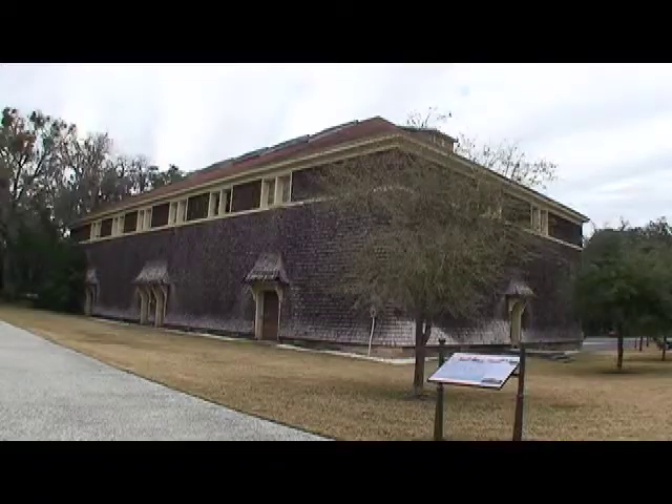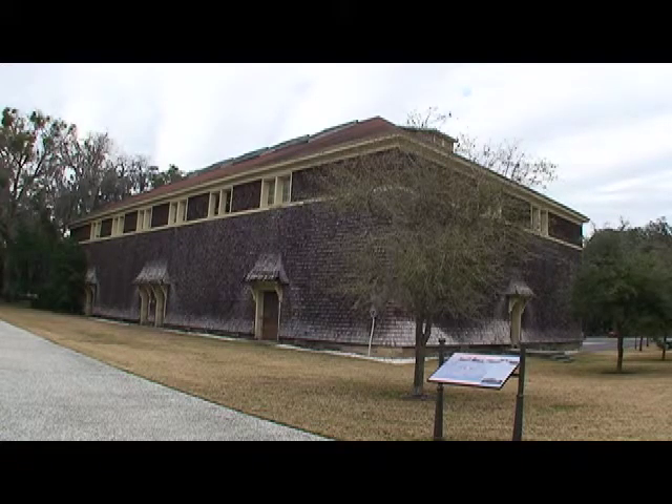One of the things we'll be incorporating are some displays showing the history of tennis on the island and a little bit of detail about what went on during the club era. Hunter says the project should be completed by mid to late summer.